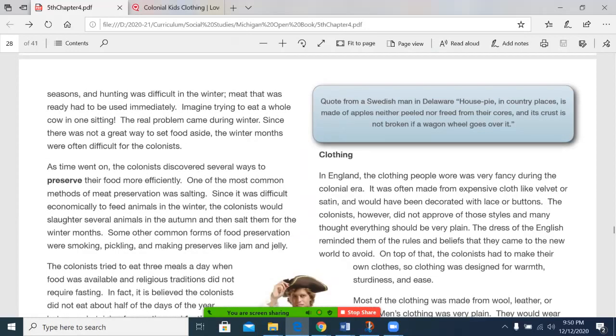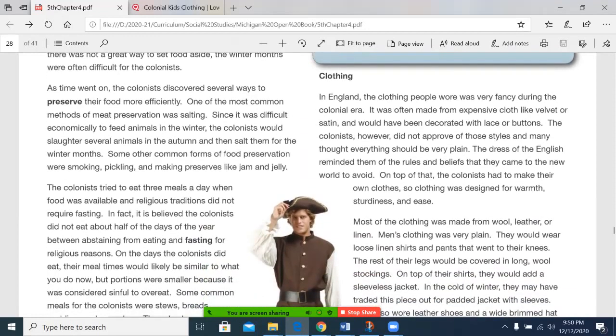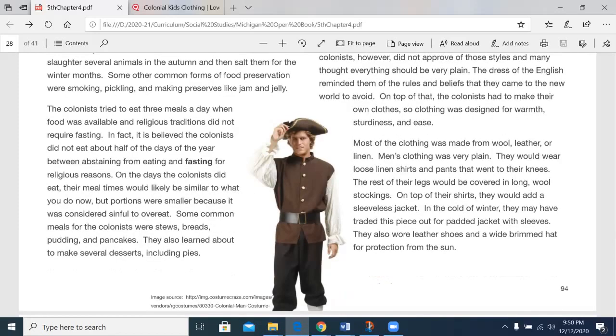Clothing. In England, the clothing people wore was very fancy during the colonial era. It was made from expensive cloth like velvet or satin and would have been decorated with lace or buttons. The colonists, however, did not approve of those styles, and many thought everything should be plain. The dress of the English reminded them of the rules and beliefs that they came to the New World to avoid. On top of that, the colonists had to make their own clothes, so clothing was designed for warmth, sturdiness, and ease. Most of the clothing was made from wool, leather, or linen.